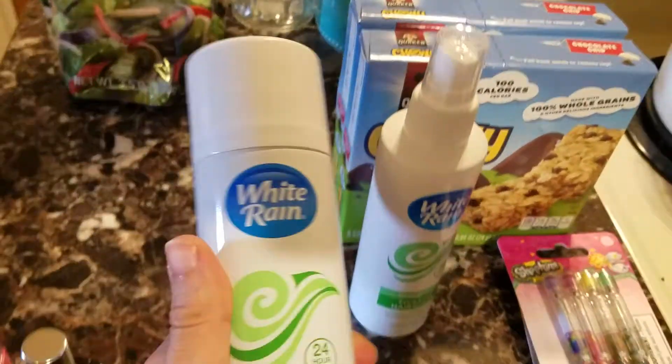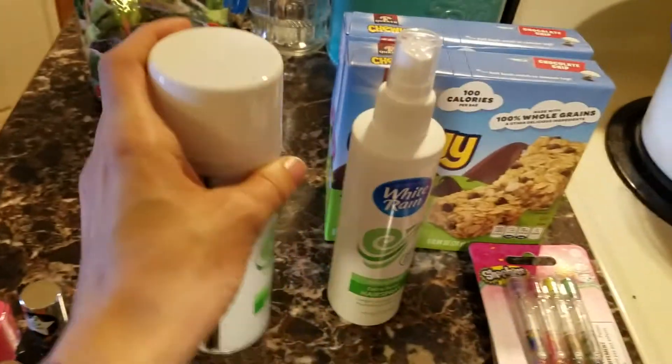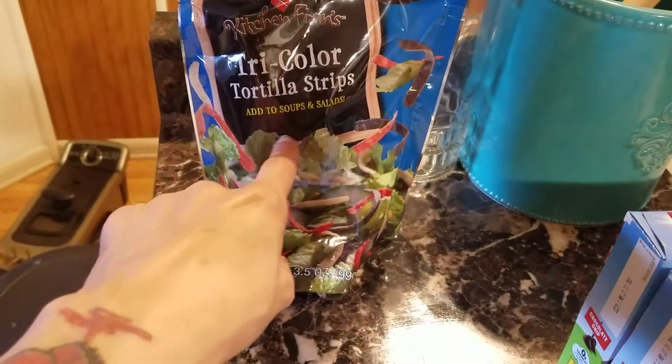I got this White Rain hairspray, unscented — I wanted to try that out. I also picked up another one. They're both hairsprays but one is like a pump and this one is like the squirting kind.